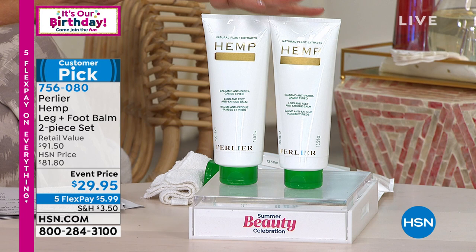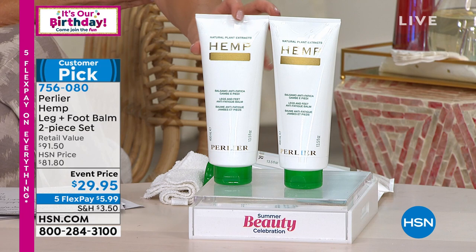This is an incredible retail value — the retail value is $90 and now you're getting two for the lowest price we've ever offered. It's on clearance, you're saving a huge amount of money today. That price is here for a limited time only, as long as quantities last. Five interest-free flexible payments — five flex pay on everything for our big birthday bash.